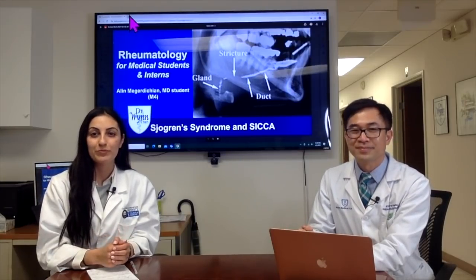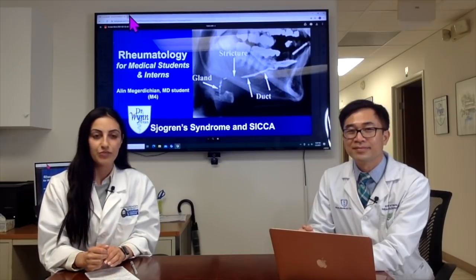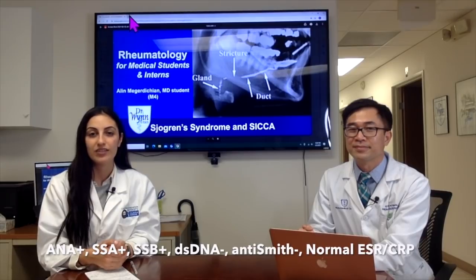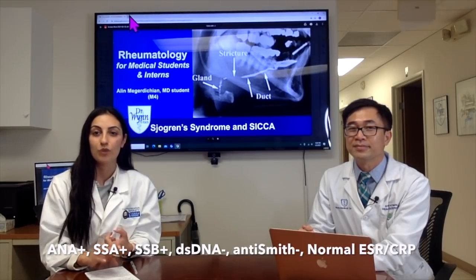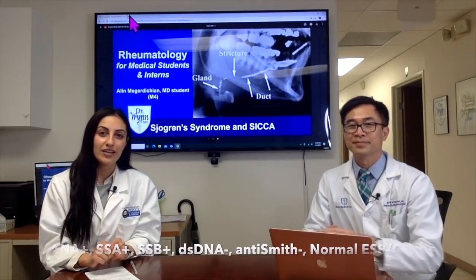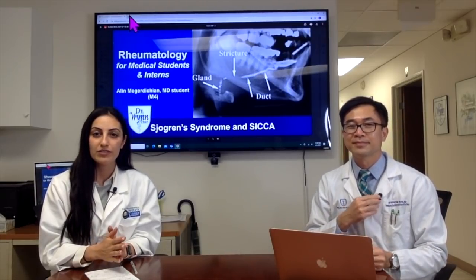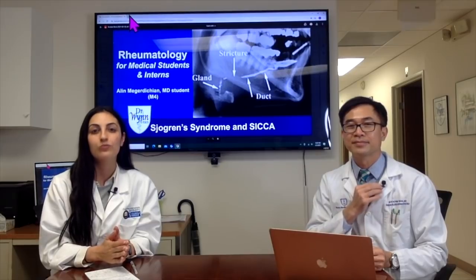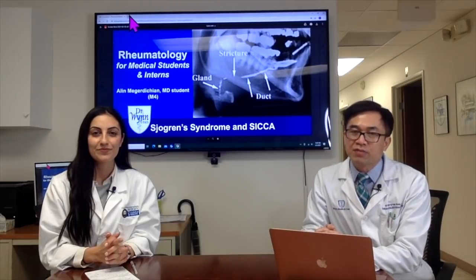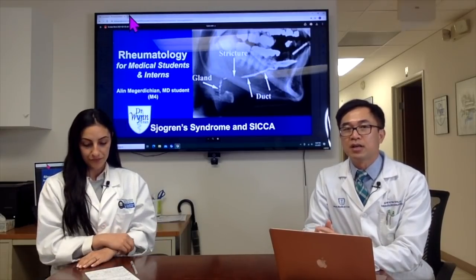Looking at her labs ordered by her PCP, she was ANA positive and positive for two antibodies commonly seen in Sjögren's disease: anti-Ro (SSA) and anti-La (SSB). She was negative for anti-Smith antibodies and anti-double-stranded DNA, ruling out lupus.